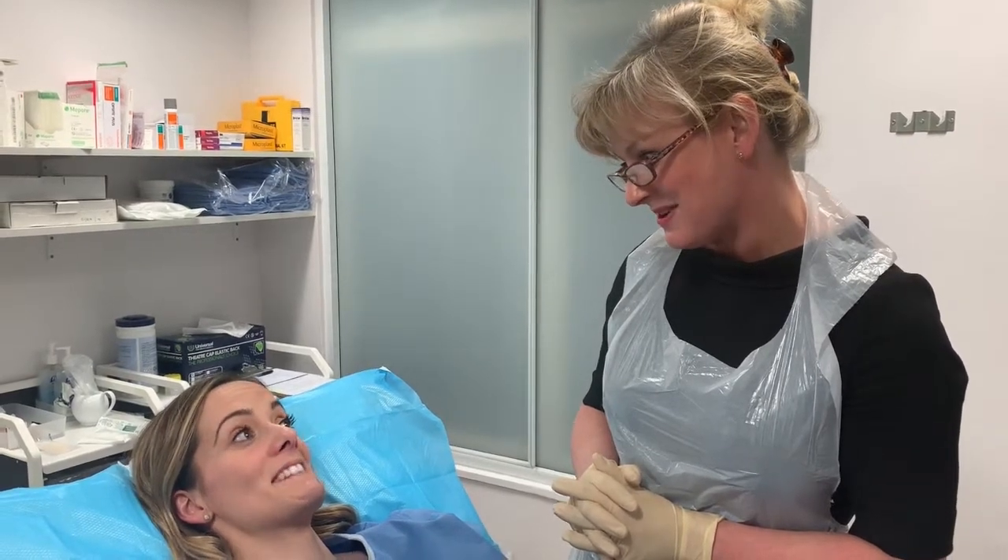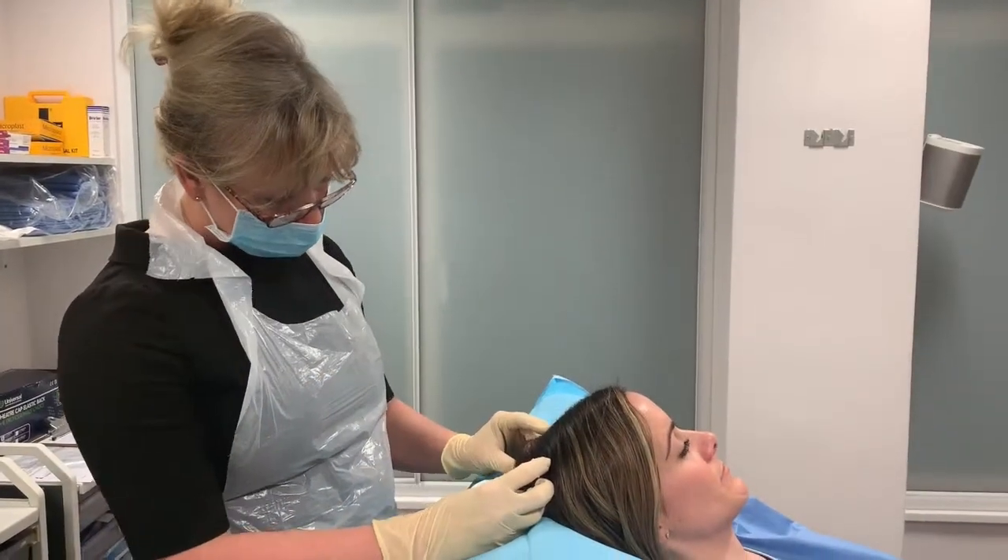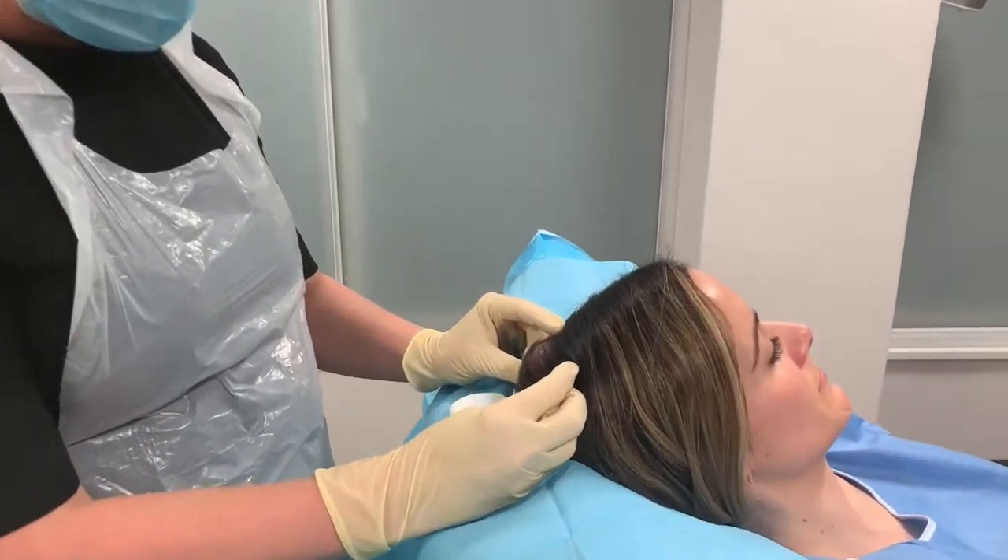Any questions? No, happy to carry on. So now we've cleaned the skin, we can clearly see Leanne's cyst.